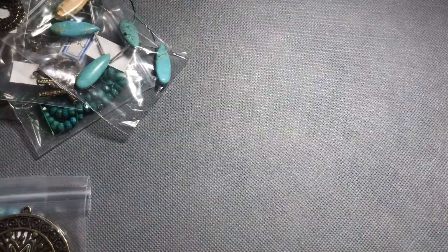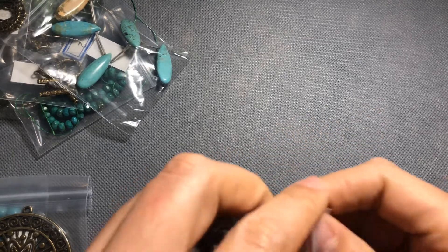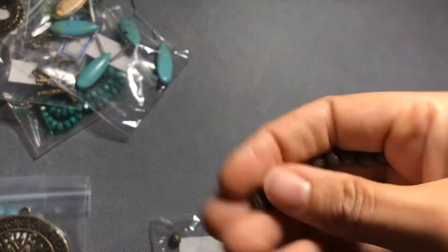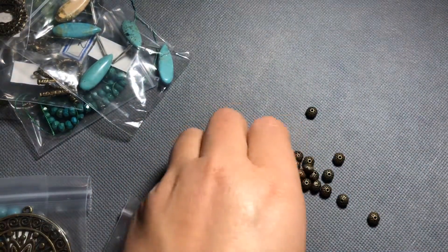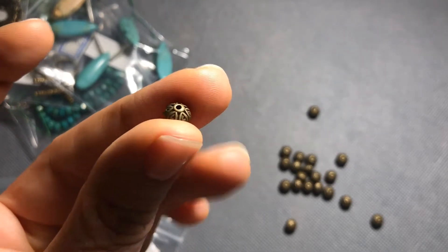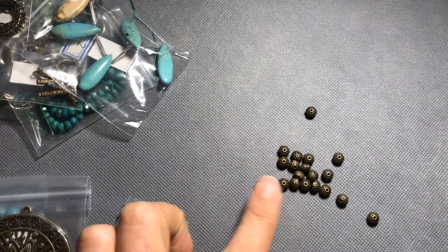Next we have some spacer beads: 20-piece 7-by-5-millimeter fancy bicone spacer beads, lead free, nickel free, cadmium free. I don't know that I'd call this shape a bicone since it doesn't really look like a cone — it's more softly rounded. But they're a really nice weight — not too light, not too heavy — and look how detailed those are! These are really pretty. I would love to patina these. I might have to order more if they have them on their website.